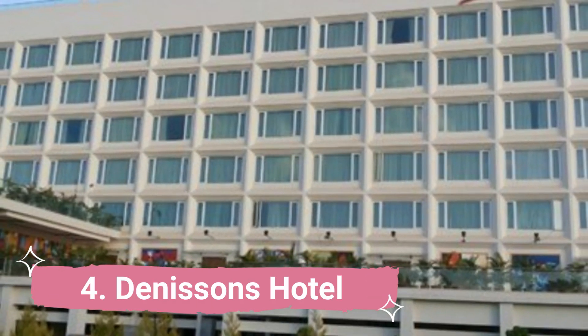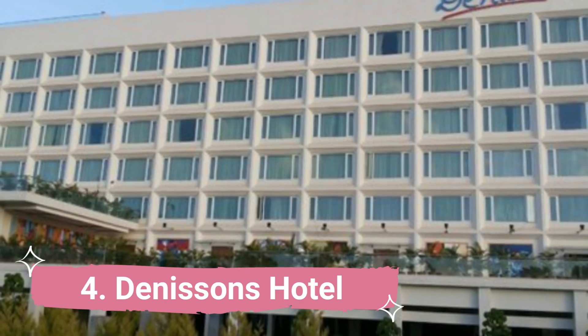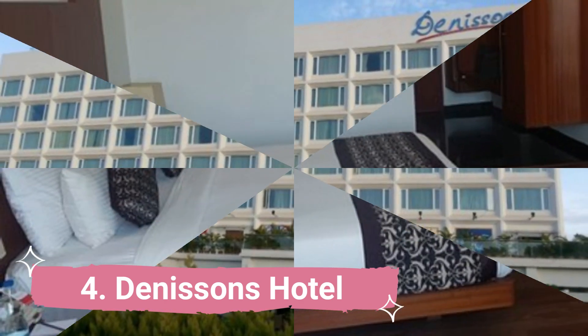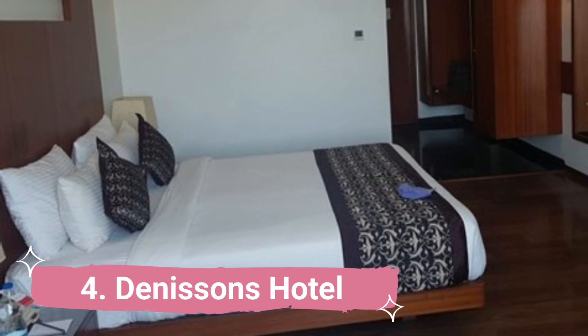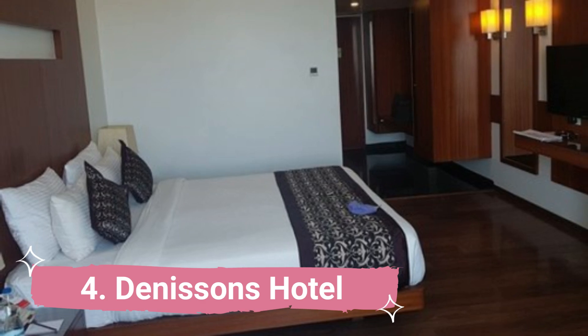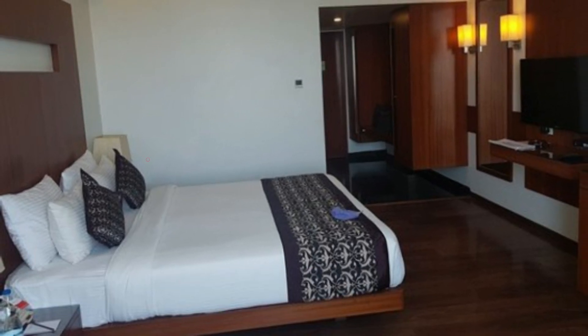Number 4: Danison's Hotel. The hospitality experience at this hotel is expected to be entirely unique. It is ideally situated and has easy access to all of the city's major attractions. A captivating experience and stay are enhanced by the modern architecture, opulent accommodations, and excellent amenities.